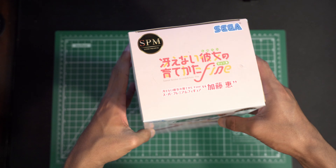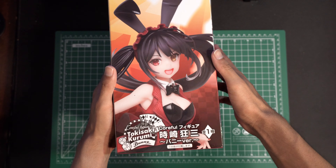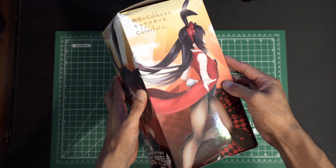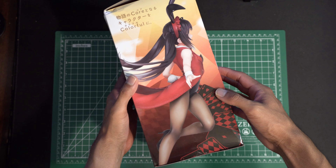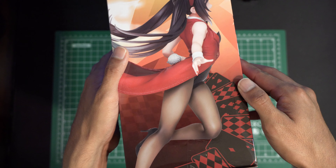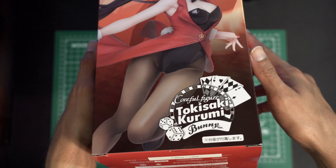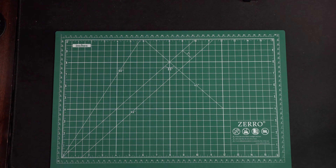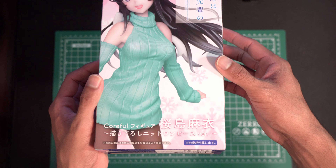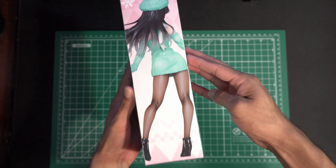He also bought a Kurumi Tokisaki in a bunny girl outfit sort of way. The box is kind of damaged a bit but it seems alright. And the other figure, which by far is my favorite one out of all of them, I'll explain more in depth with the figure and how it was made later on.